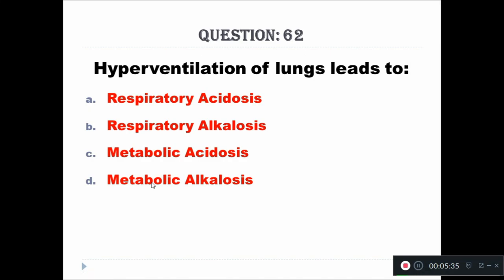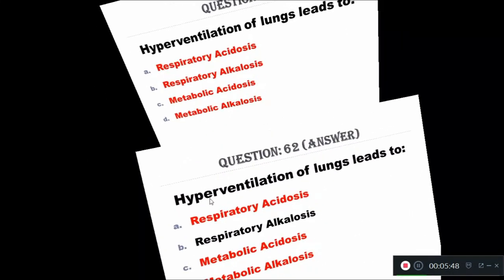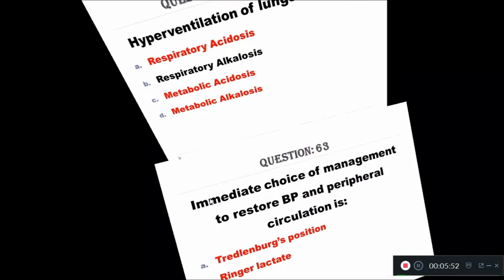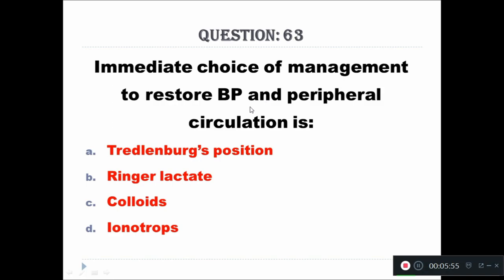Question 62: Hyperventilation of lungs leads to: A - respiratory acidosis, B - respiratory alkalosis, C - metabolic acidosis, D - metabolic alkalosis. The right answer is respiratory alkalosis.